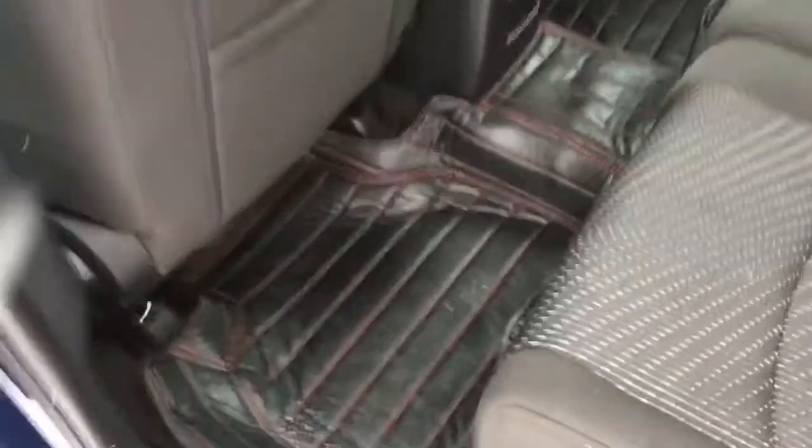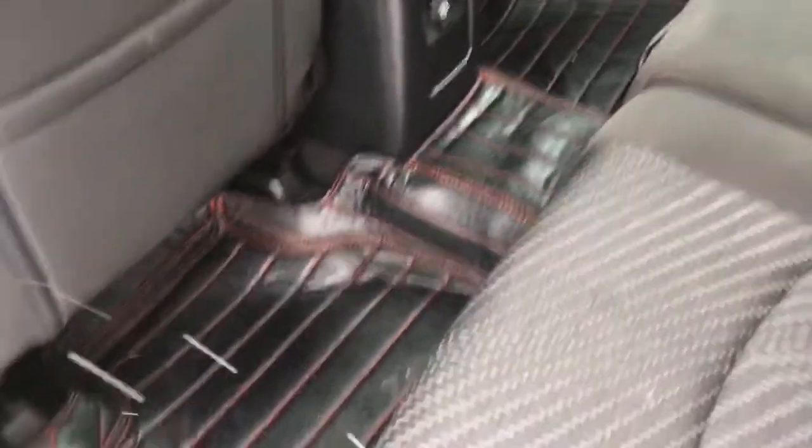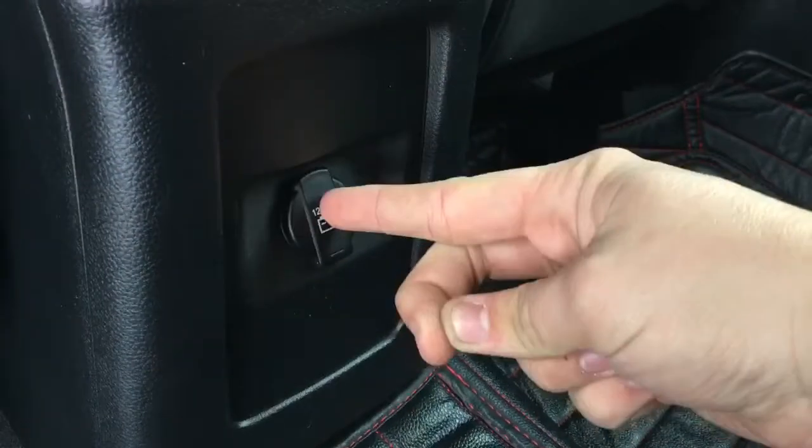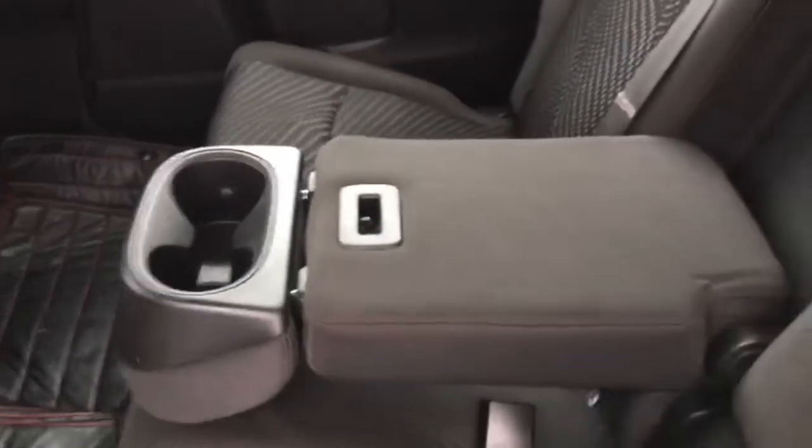Coming to the back seat area, you'll see that there is plenty of foot room for passengers. You'll find unique mats in both the back and front seats. There is a 12-volt DC power outlet so passengers can charge devices on the go. There's a pocket on the back of the driver's seat and a fold-down armrest with two big cup holders. The seats fold down very easily — just pull the handle and it folds down, giving you more space to haul bigger things inside. Easily push it back up and it locks right back into place.